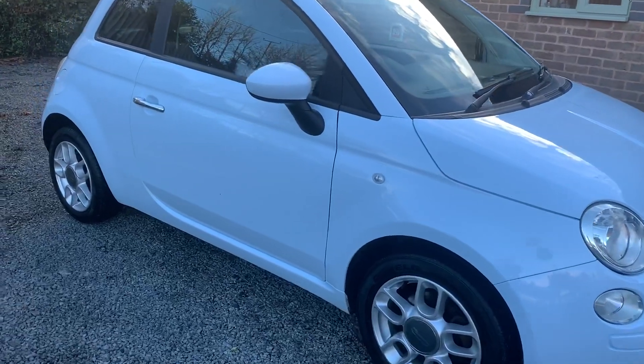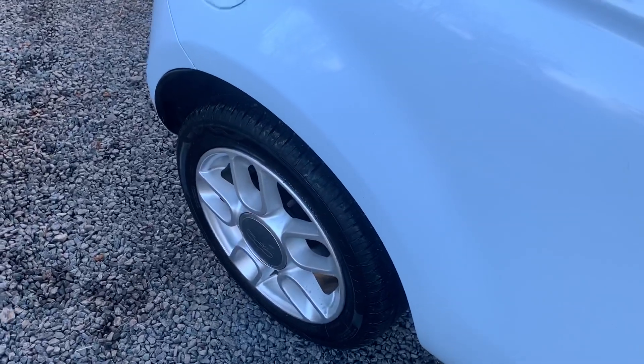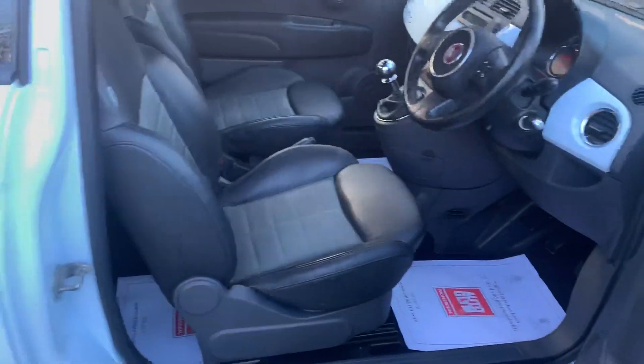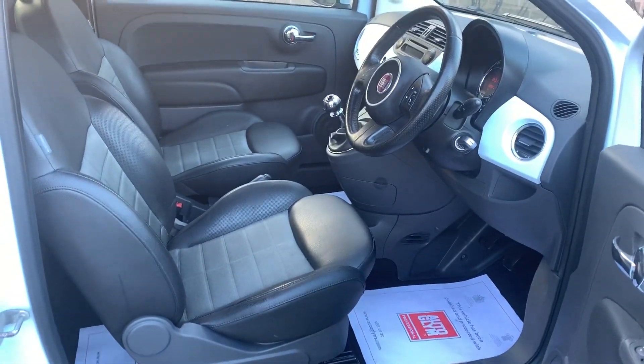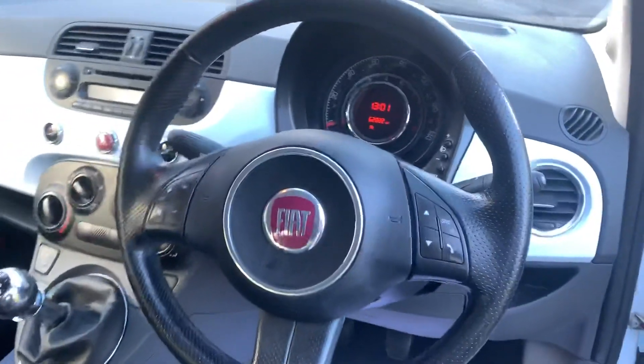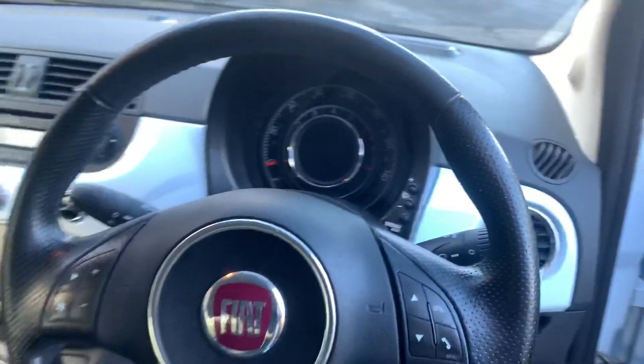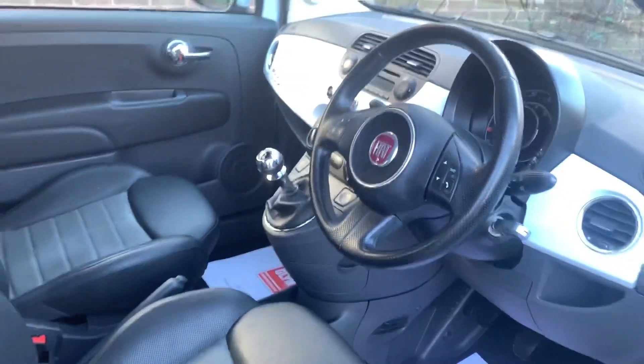The condition of the body is in very good order for its age and mileage with just one or two very minor imperfections. The interior of the car is also in very good order showing little signs of wear. The car has covered 62,832 miles from new and drives superbly.